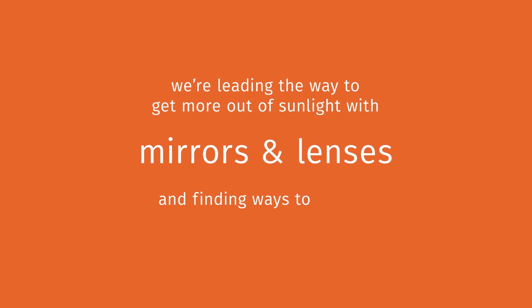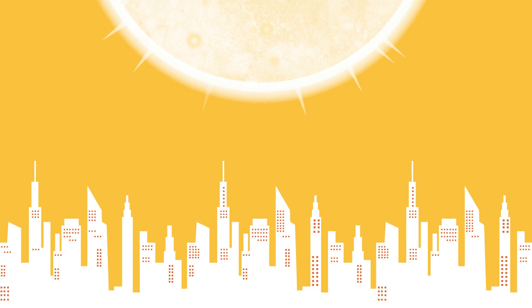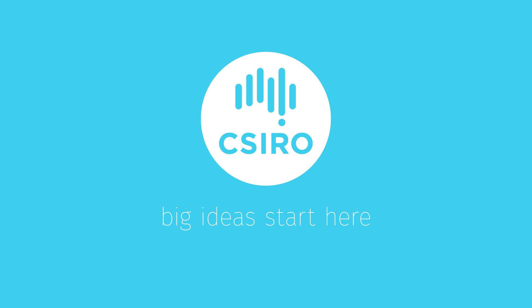And we're finding ways to store it for use when the sun's not shining — a cheap and effective alternative to storing electricity in batteries. Our need for energy to power our modern economy is always increasing. But with the sun available and the right technology to harness it, we'll keep the lights switched on.